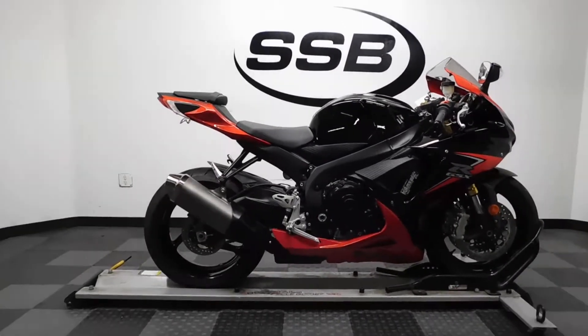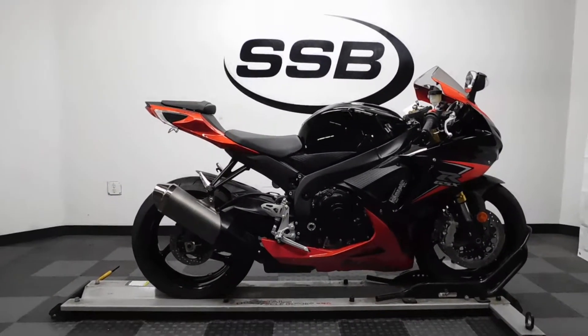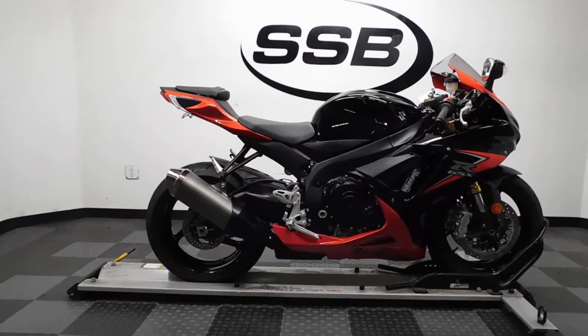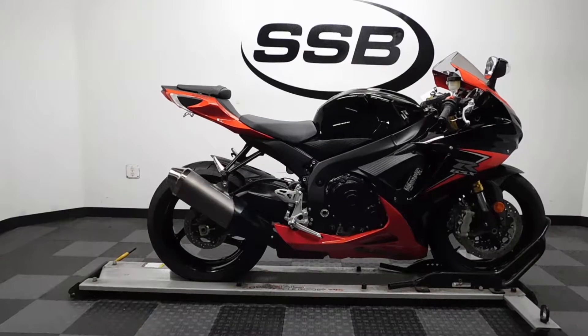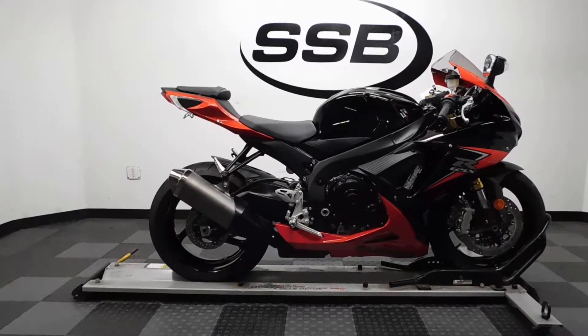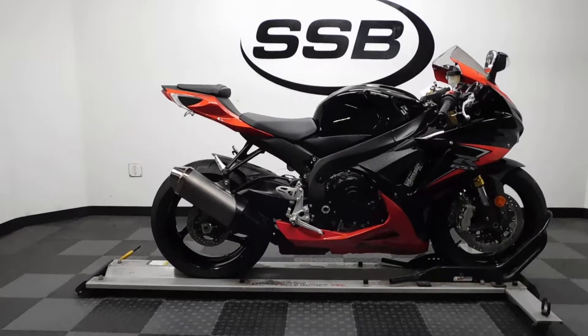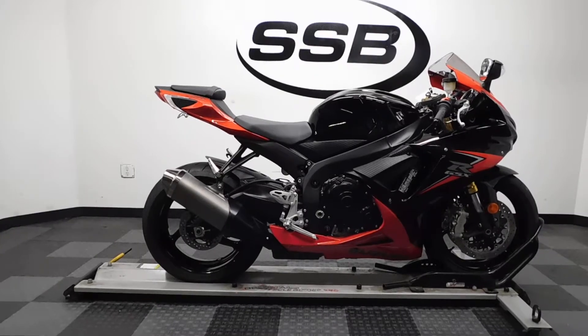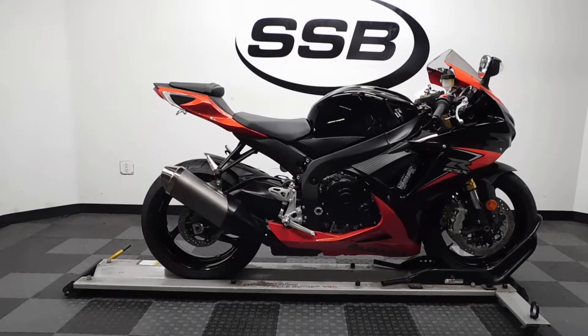This 2014 GSXR 750 has gone through or will be going through our pre-sale inspection, will come with our 30-day thousand mile limited warranty, and as long as you own this bike from us you will get a discount on your parts, your labor, and of course you get to see my guys at the parts department for accessories. Thank you for shopping SimplyStreetBikes.com.